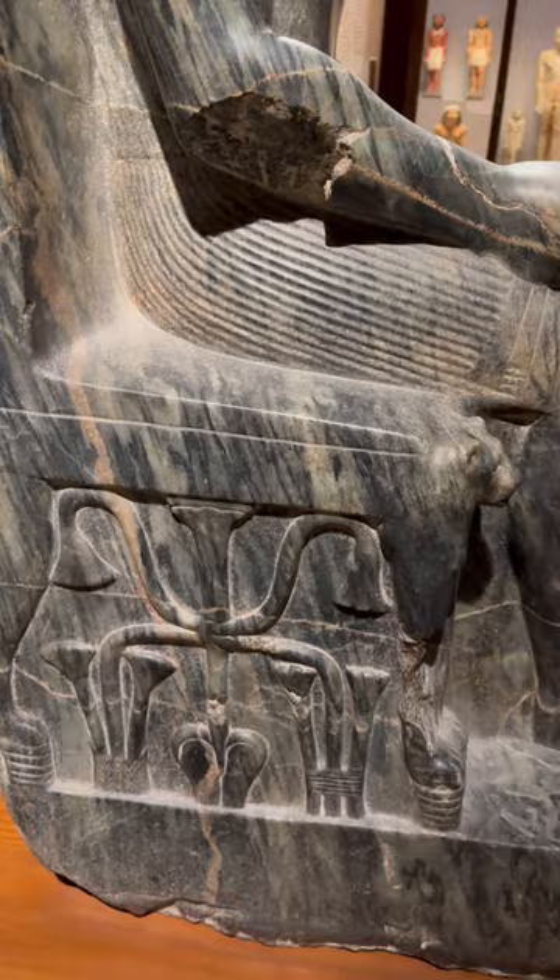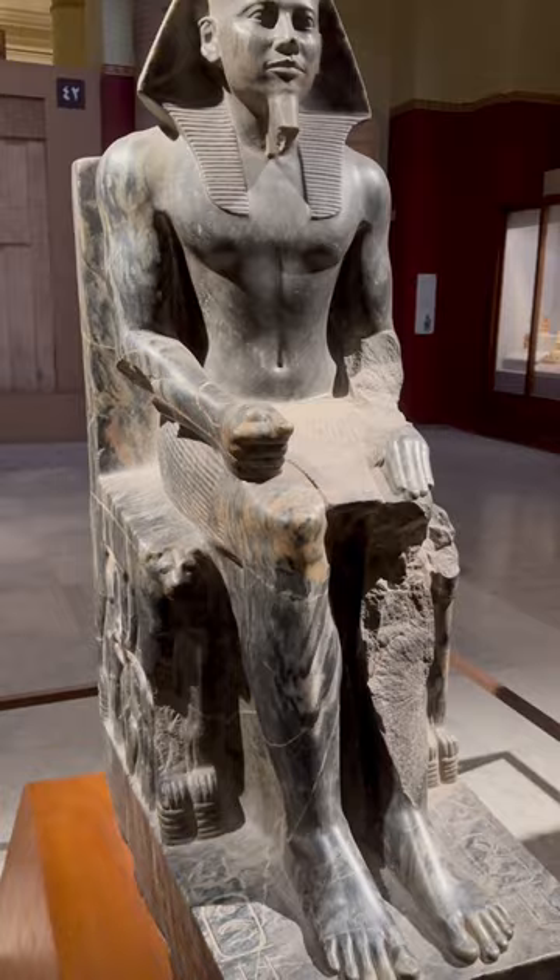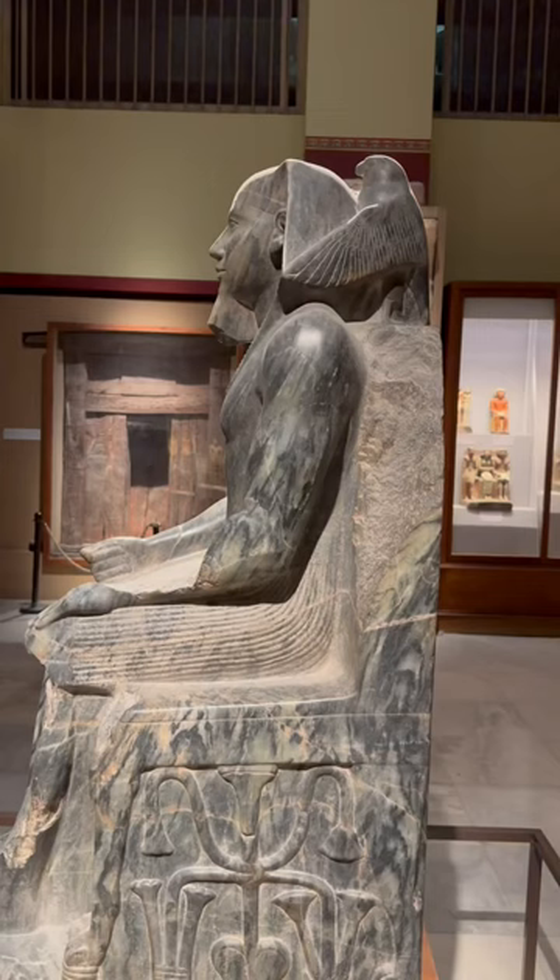As if seeing statues made from granite wasn't baffling enough, we now look at a statue made of the material supposedly used to shape the granite, which again raises many questions in itself, but nonetheless makes us appreciate the pure craftsmanship of the ancient Egyptians and their methods.